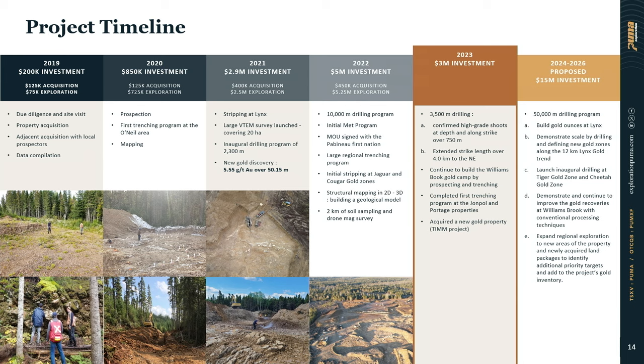With only about $12 million invested since 2019, we've been able to define a very nice 700-meter zone down to about 200 meters, a corridor of four kilometers. That's what we bring to investors: a real team doing real geology, finding new discoveries at surface. It's Puma Exploration — thank you very much.